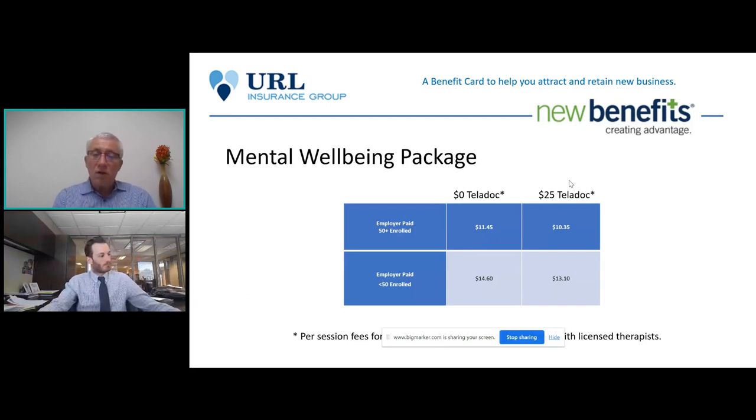The pricing for the Mental Well-Being package varies. There are two options on the therapy sessions — zero cost or twenty-five dollars per session — and different pricing for groups of fifty and under versus fifty and over. For an employer with more than fifty employees who wants the full package with a twenty-five dollar per session fee, the entire bundle is ten dollars and thirty-five cents per month for the family. For fewer than fifty employees it's thirteen dollars and ten cents. This has been a very popular benefit especially since COVID, with high utilization.